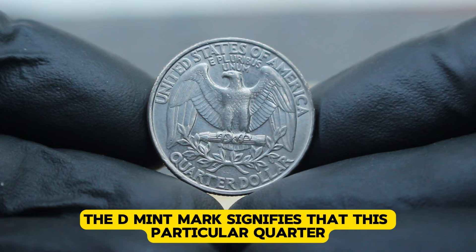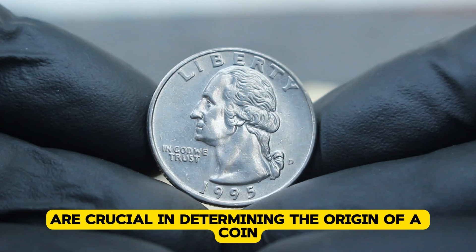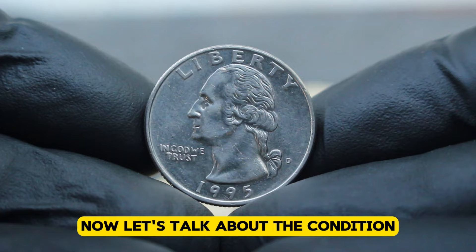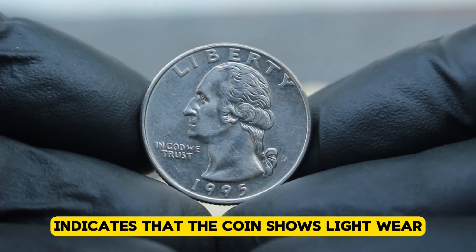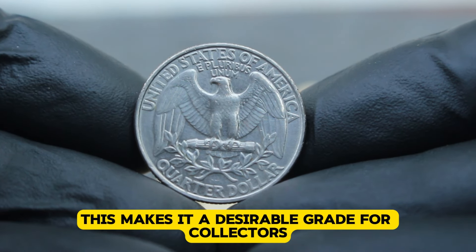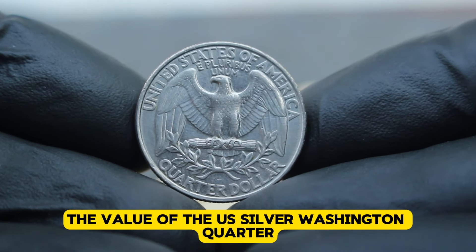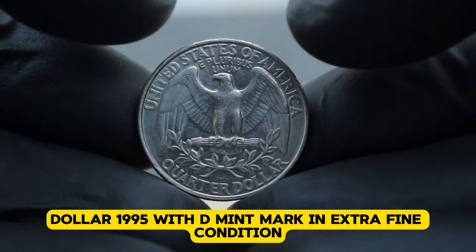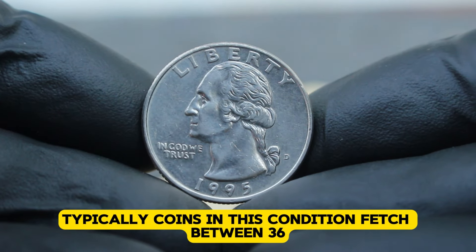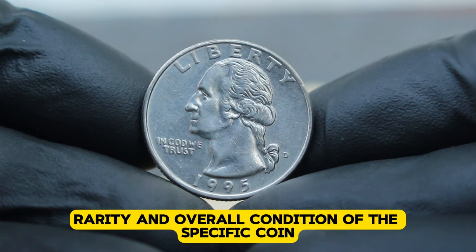The D-mint mark signifies that this particular quarter was minted at the Denver mint. Mint marks are crucial in determining the origin of a coin and can sometimes influence its rarity and value. The extra fine grade indicates that the coin shows light wear, but most of the original detailing is still intact. As of 2024, the value of the US silver Washington quarter dollar 1995 with D-mint mark in extra fine condition varies in today's collector market. Typically, coins in this condition fetch between $36,000 depending on factors like market demand, rarity, and overall condition of the specific coin.